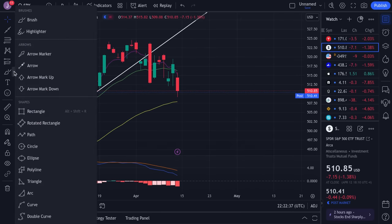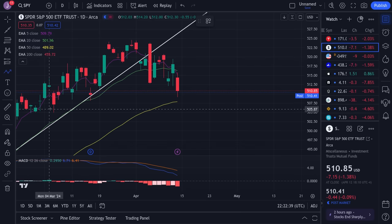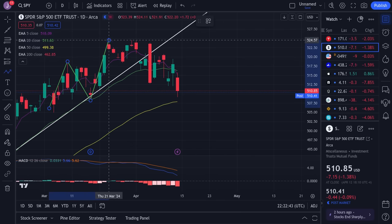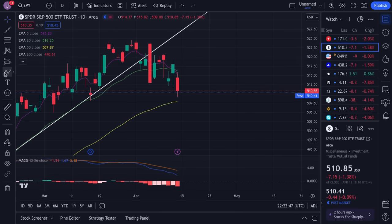Before, SPY was making higher highs and higher lows — higher high, higher low, higher high, higher low, higher high. But now the trend has shifted. We had this high right here at 425, came down to a lower high at 524, came down, struggled around 520, came down, struggled again a little bit under that, and we're just continuing to come down. So it's making lower highs and lower lows, and the structure is turning more bearish.